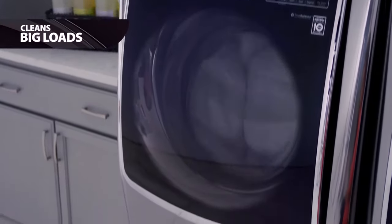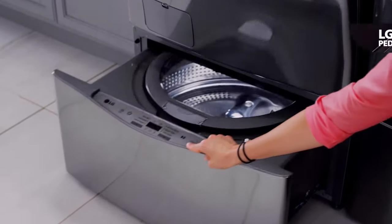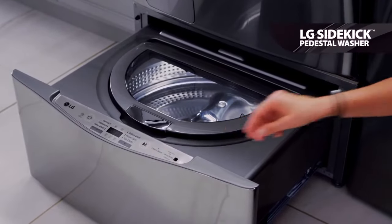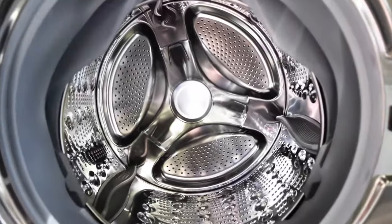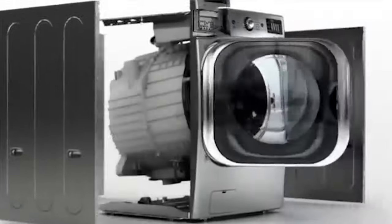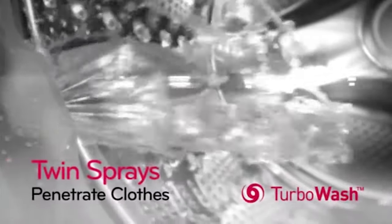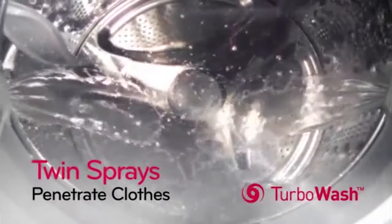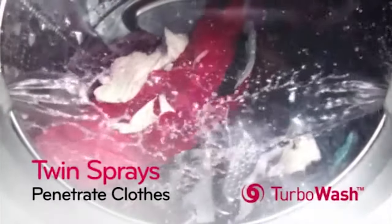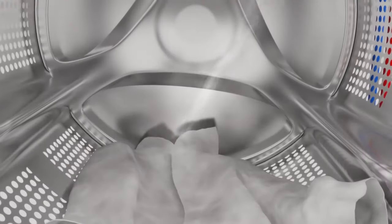The Twin Wash System significantly cuts down on wash times as you can wash two loads at the same time. The main washer features a 6.0 cubic foot mega-capacity washing machine with a stainless steel tub. It also comes equipped with LG's Turbo Wash feature, which uses powerful, high-pressure nozzles to deeply clean your fabrics, and can reduce your wash time by up to 30 minutes.